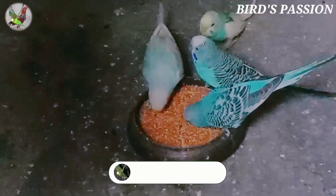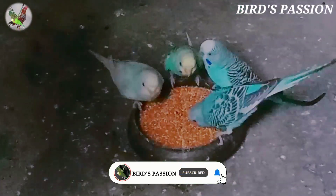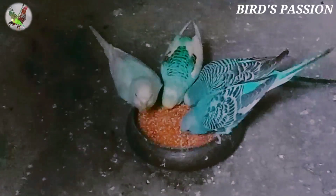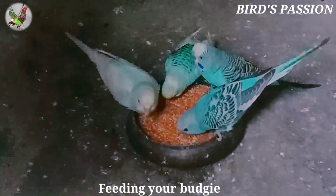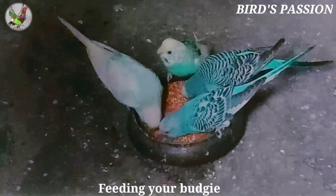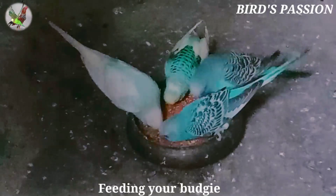Here's what our vets recommend for a balanced budgie diet: good quality pellet budgie food as their base diet. We recommend pelleted foods specially designed for budgies because they contain the right nutrients in the right amounts. Pellets are better than seeds because your budgies can't just pick their favorites. Follow the feeding guidelines on the back of the packet and make sure to give them fresh pellets every day.